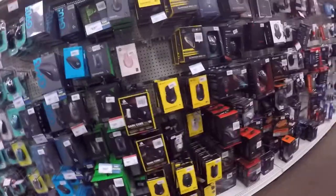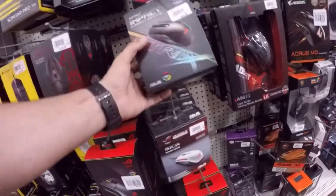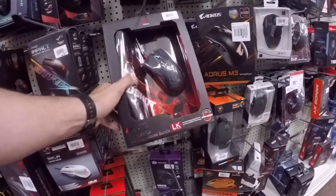Mice and peripherals — they got everybody here. Oh my god, I didn't know Strix made a mouse. That's pretty cool — comes with a mouse and a gaming mat.